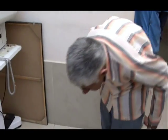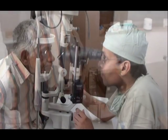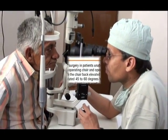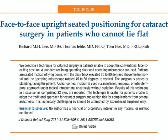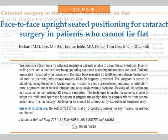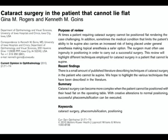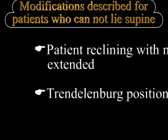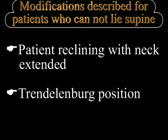He consulted many ophthalmologists for his cataract but they were all uncomfortable in performing surgery on this patient. So we did a literature search and found that some authors had described modifications which could be adopted, including keeping the patient virtually reclining with the neck extended as far as possible so that the head was in a familiar position for the surgeon.